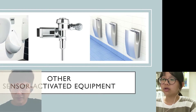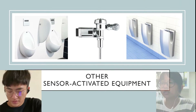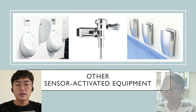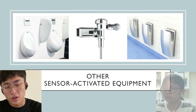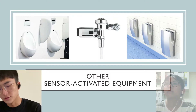There is other equipment which is also sensor-activated, like the automatic urinal, automatic hand dryer, and maybe other things not shown in the photo — such as equipment that can automatically provide drinking water.